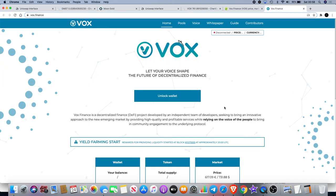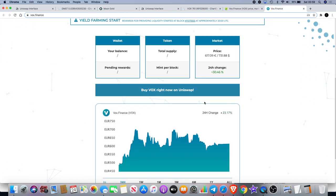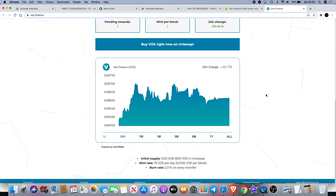VOX Finance is a decentralized finance DeFi project developed by an independent team of developers seeking to bring an innovative approach to a new emerging market by providing high quality and profitable services, while relying on the voice of the people to bring community engagement to the underlying protocol. Looking at a price starting at around $617 to $731, it's up about 30% over the last 24 hours.